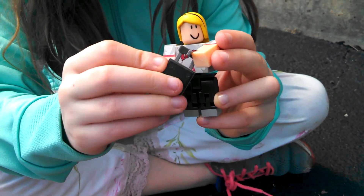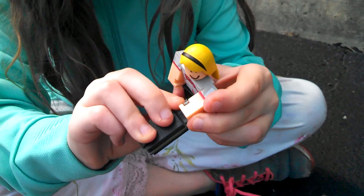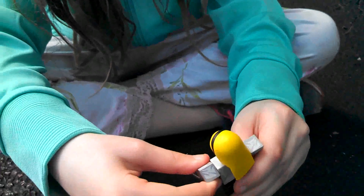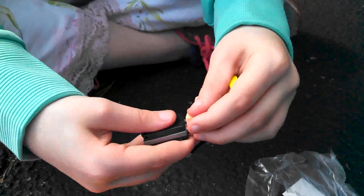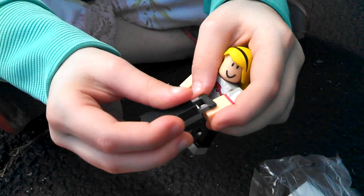She holds onto it like this. Oh good, that looks like it's the wrong way — there you go.